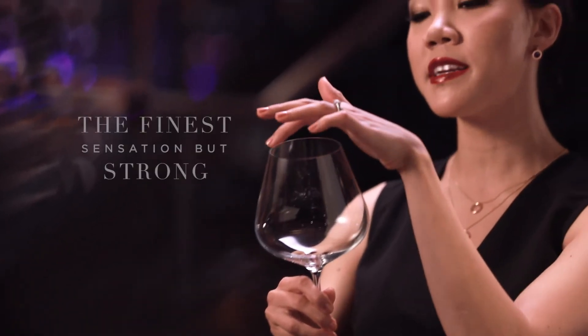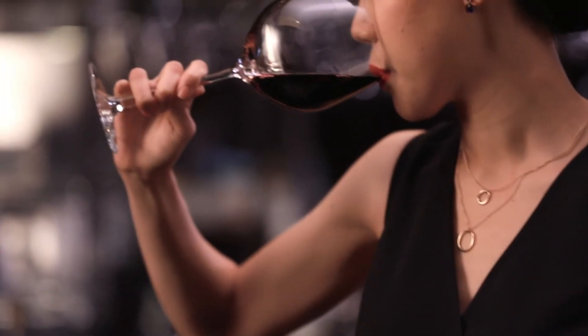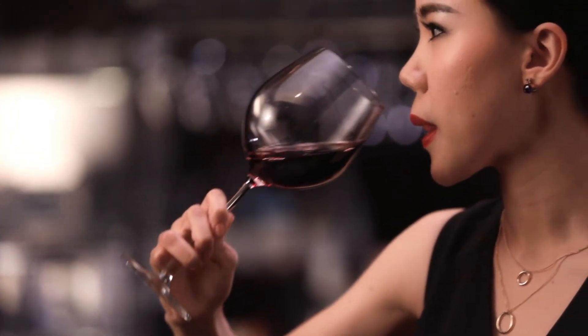The finishing touch is the ultra-fine rim. Because it's laser cut, it produces the finest sensation on your lips, but it's strong enough that it won't chip over time. This is how each Lucrous crystal glass is made.